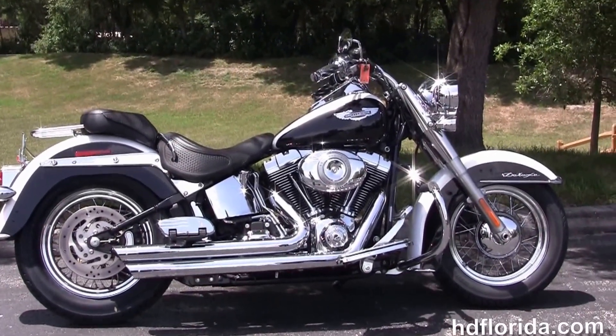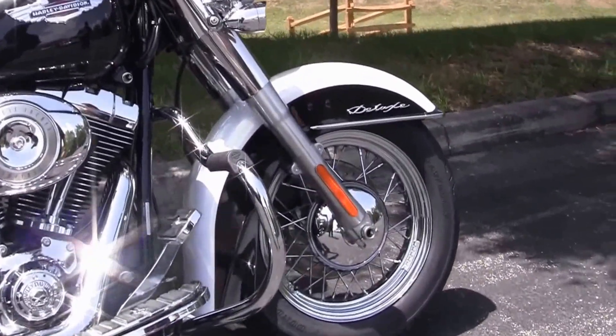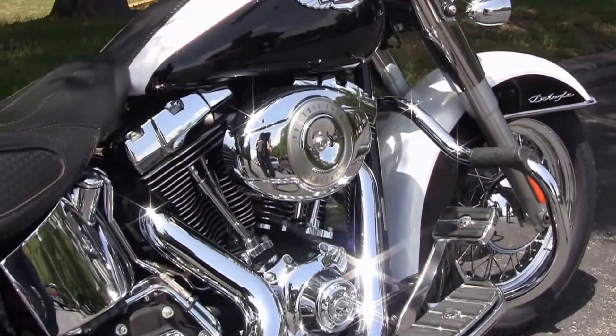This Deluxe starts out front with a 16 inch steel lace wheel and the chrome trimmed front fender. It's got a brand new tire. Moving back to the additional chrome engine guard.